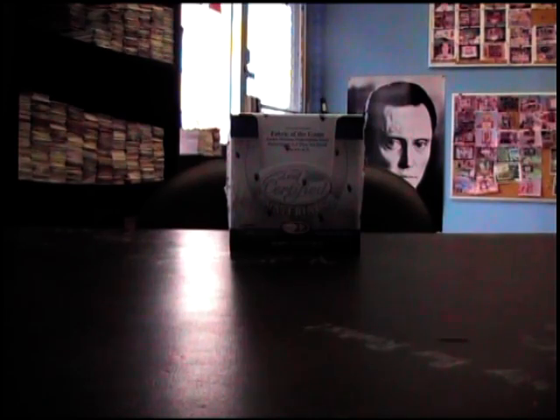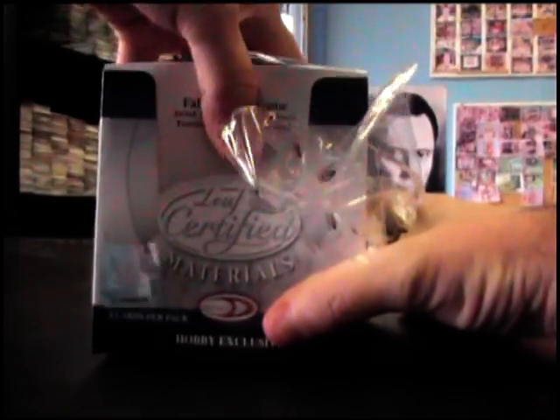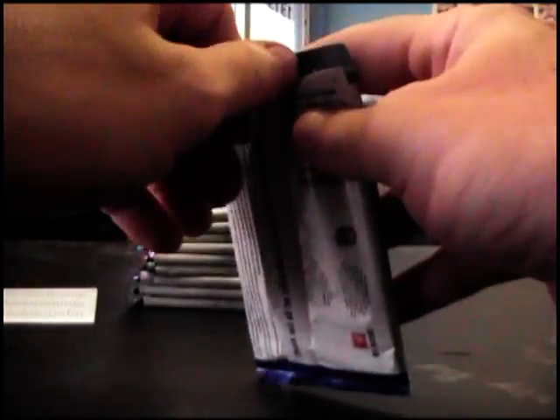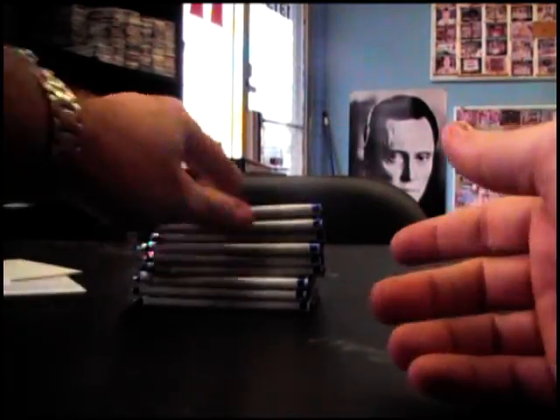Alright, got a box break for Jacob. Jacob, what's up man? I'm calling these '08 Certified, box 79. Last one of these I broke was for Kyle and I had one hidden — Andre Johnson jersey — supposed to have four. And so I'm hoping that trend doesn't continue. Maybe this will have seven hits and it'll make up for the one that was missing. One — Torrey Holt, /100, NC State, dude.